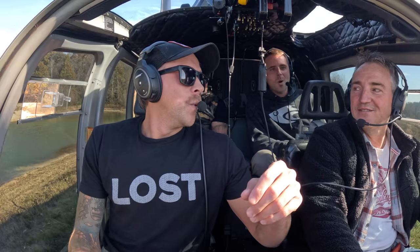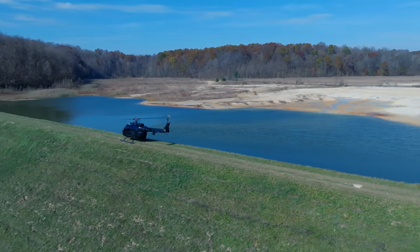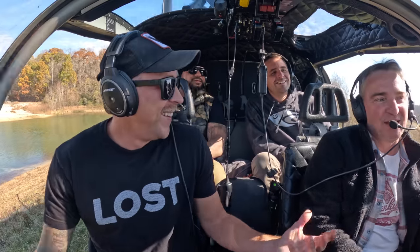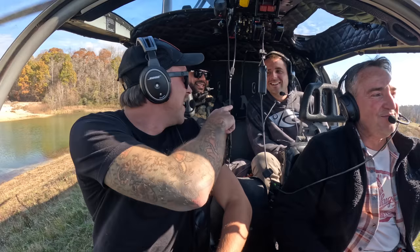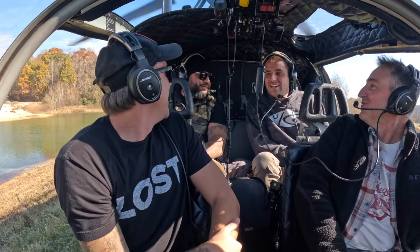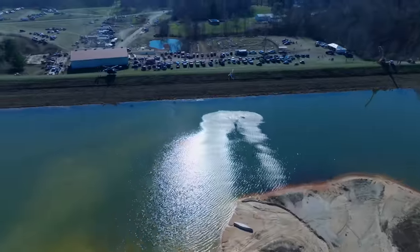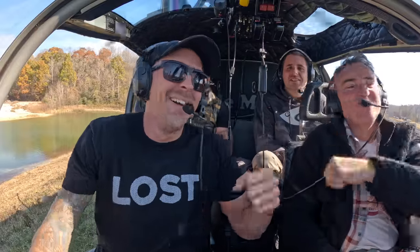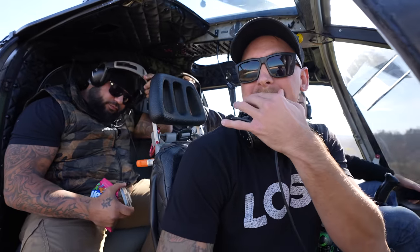Good God, we made it gentlemen! What do you think, one to ten? It's a ten — no, it's an eleven! This smile will not go away. One to ten? It was amazing — it was too short. Being first timers, that was incredible. What a beautiful flight. We're here, this is awesome — great experience for first timers.